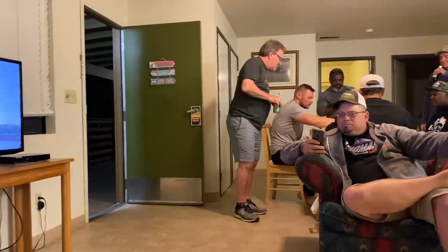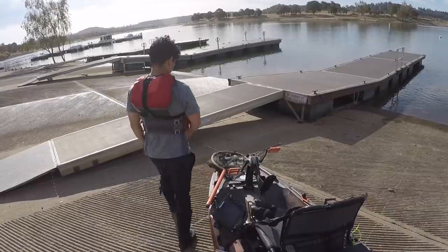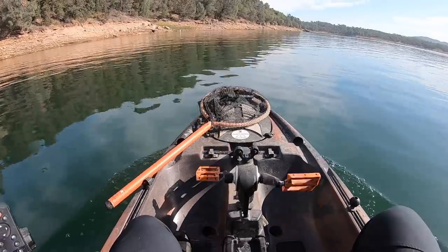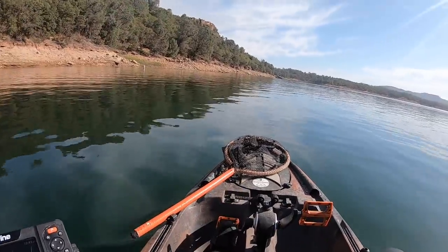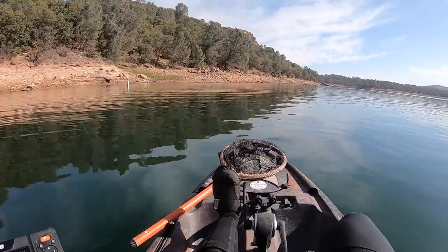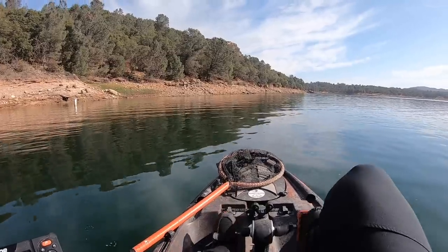That is going to be day one of pre-fish. See you guys bright and early tomorrow morning. It's about 11 o'clock — a little bit later start than we'd hoped for, but that's how it goes. Hopefully today we can figure something out because we have a tournament tomorrow where I need to catch a fish. Might have to participate in the skunk pot if I don't. Trying a different part of the lake — we fished the main lake yesterday, now we're heading up the river.